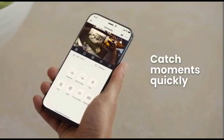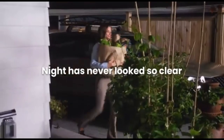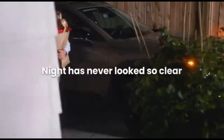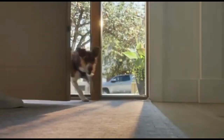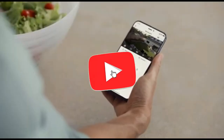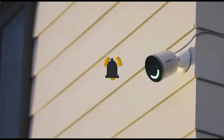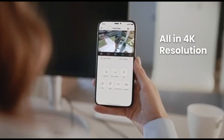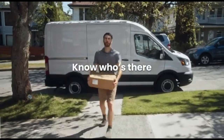These security cameras frequently include smart features such as interoperability with mobile apps for remote viewing and operation. This allows company owners to watch their properties in real time, receive warnings for suspicious activity, and review footage from anywhere using a smartphone or tablet. Furthermore, Lorix 4K security cameras are frequently designed to be weather-resistant and sturdy, making them suited for both indoor and outdoor use. This durability guarantees that the cameras can endure a wide range of climatic conditions, giving organizations a strong and dependable security system.